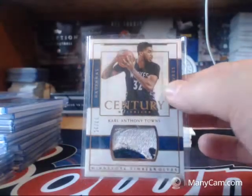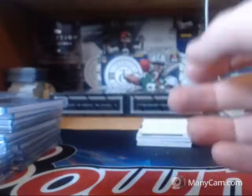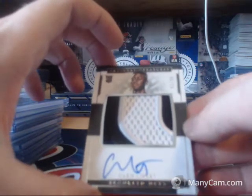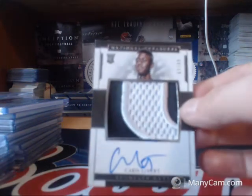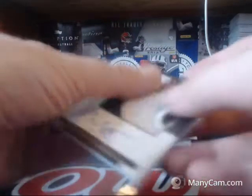That is definitely part of the Wolves' logo — that nasty patch. RPA, number 2 of 99 for the Brooklyn Nets, Caris LeVert. Sammy bought the Nets, so he's going to be happy with that.